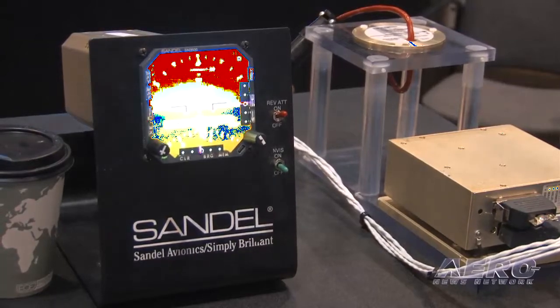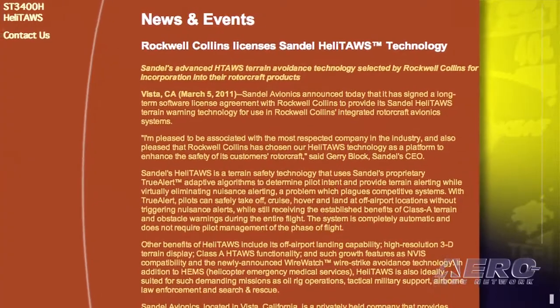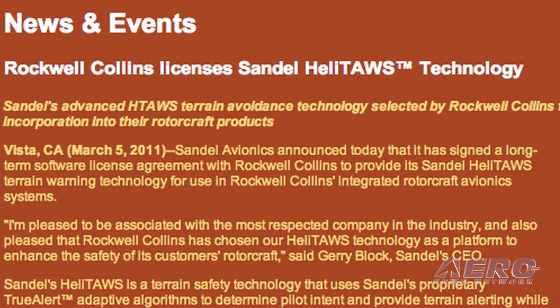You folks have taken a particularly unique leadership role in the whole TAUS program, which leads to what I understand is another big piece of news. We're very proud — we have signed an alliance. We're under contract with Rockwell Collins Corporation to design software-embedded helicopter TAUS into their glass cockpits. Obviously, that association means the world to us and has increased our credibility highly. And that's one of a few very large announcements coming, but that's all we can talk about today.